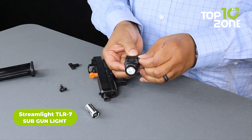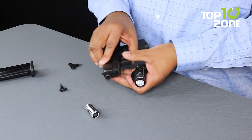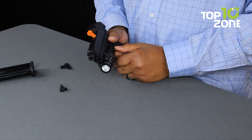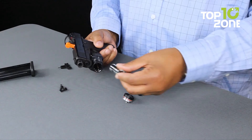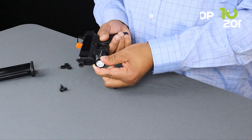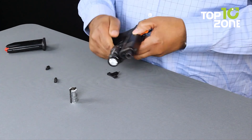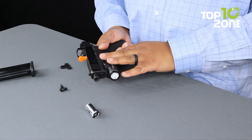Maximize your weapons platform with the Streamlight TLR7SUB Gun Light. This lightweight weapon light securely attaches to select subcompact handguns, maximizing visibility and targeting capability. Interchangeable rear paddle switches allow you to customize it to your shooting style. With 500 lumens and a 140-meter beam, it runs for one-and-a-half hours on one CR123A lithium battery. Its ambidextrous switches, rail clamp system, and IPX7 waterproof rating make this durable machined aluminum light ideal for subcompact handguns.